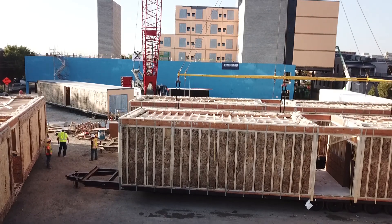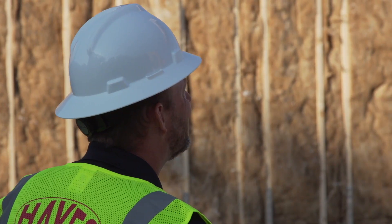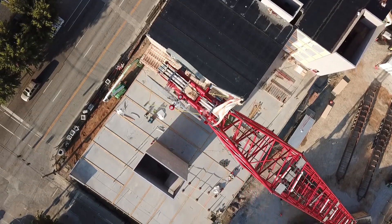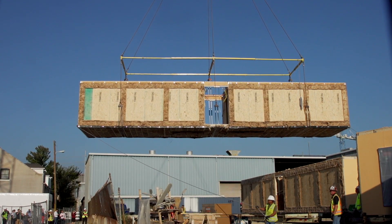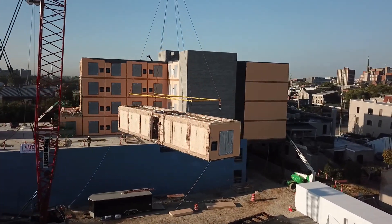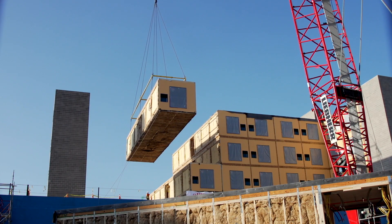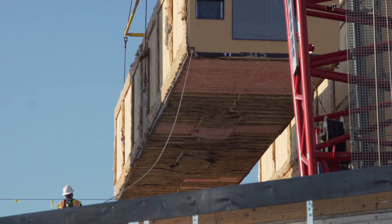The biggest advantage is the schedule — we're saving two and a half months on this project. The other huge advantage is quality. Henry Ford figured this out back in 1910: it's very similar. It's being built in a factory on an assembly line, and the modules move right down the line, giving you the same quality module to module throughout the hotel, which would be very hard to duplicate in the field with conventional construction.